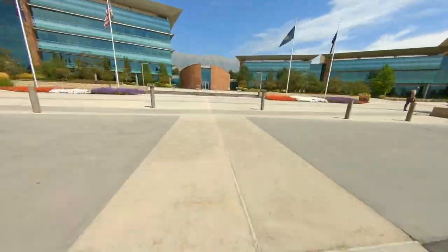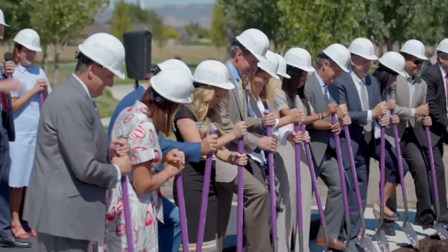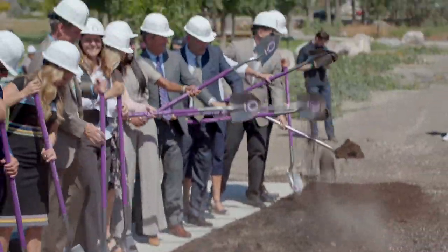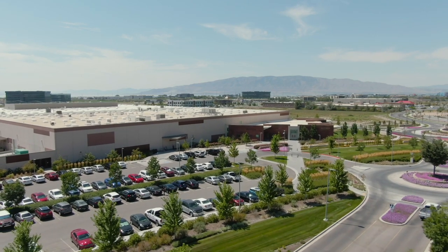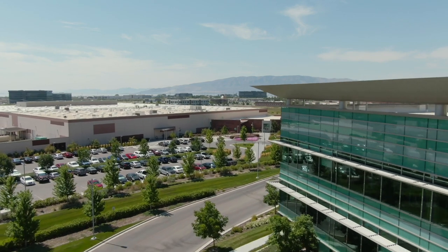Welcome to the global headquarters for doTERRA, the world leader in essential oils and essential oil infused products. We are excited to share a bit about this beautiful campus. In March of 2013, we broke ground here in Pleasant Grove, Utah. The initial phase of campus, which included three office buildings, the arrival center, the product center, and the manufacturing facility, was completed in July of 2014.